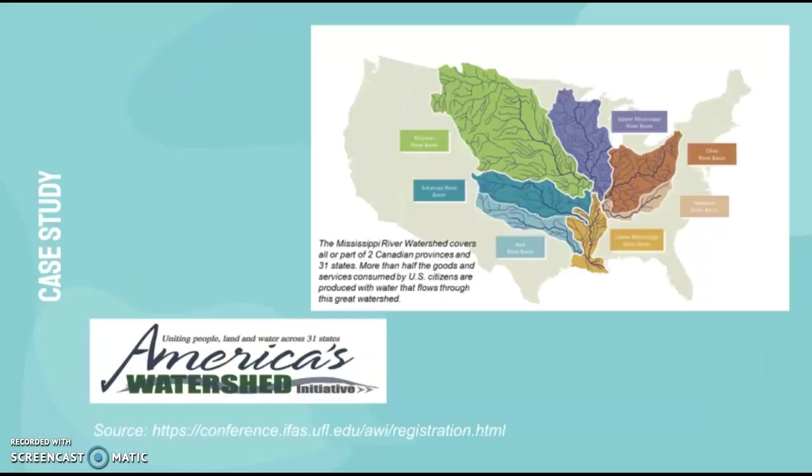Now we have a case study. The case study is America's Watershed Initiative, mainly focused on the Mississippi River watershed. That covers parts of two Canadian provinces and 31 states. More than half the goods and services consumed by U.S. citizens are produced with water that flows through this great watershed. This is a map of all the basins involved in this watershed area.